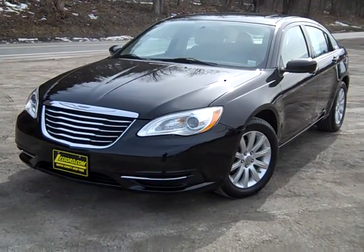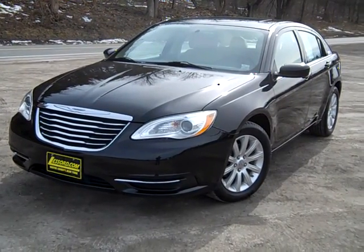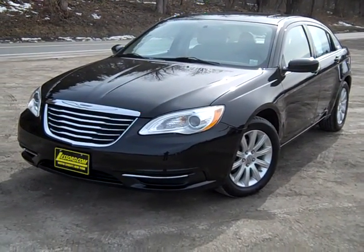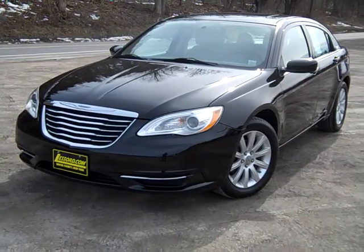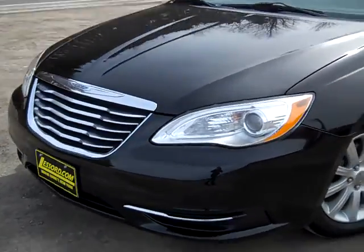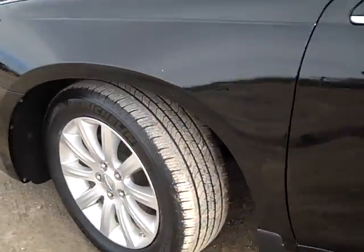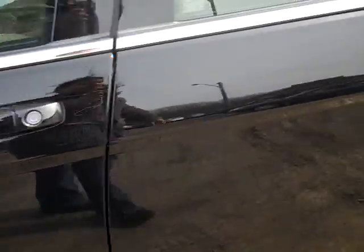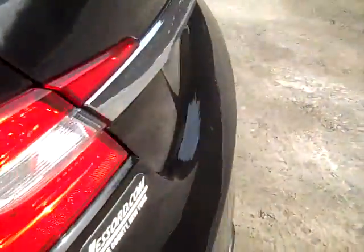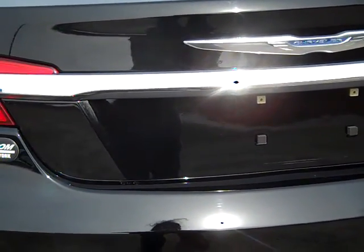Hey there everybody, I'm over here at Lesord Chrysler in Sotus, New York looking at a used 2011 Chrysler 200 model in black. It's in very good condition for a used car — if I didn't know any better, I would have thought this was a brand new car. And that's partly due to the guys and girls who work on our service team here at the dealership.